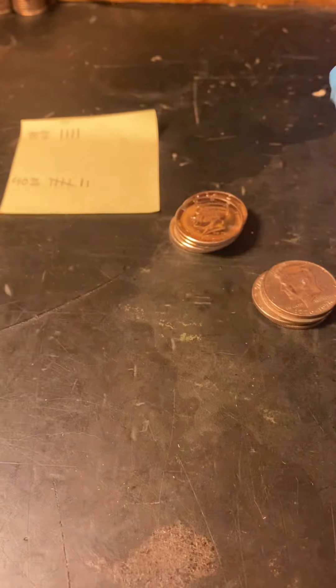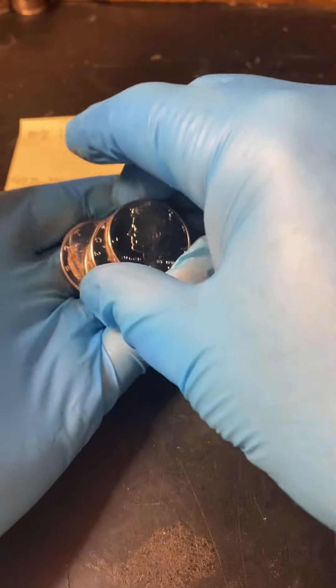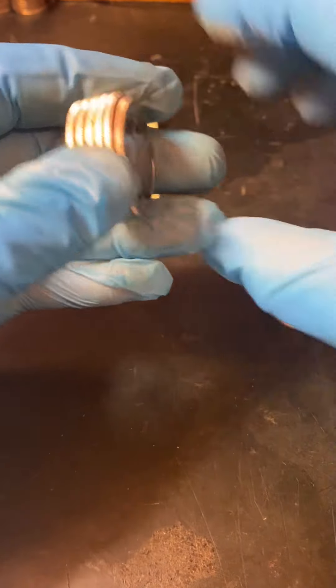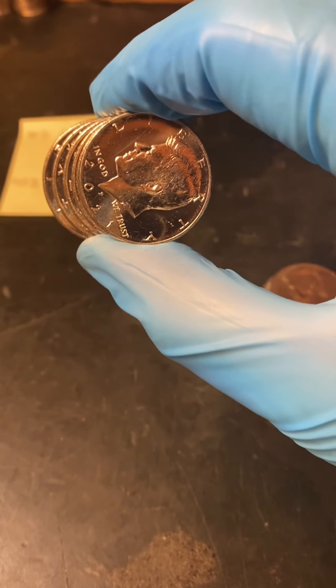All right, no silver but that's one. Let's see — six 2021 P coins. Now it's in it for circulation. Looks like I'm going to look for more.